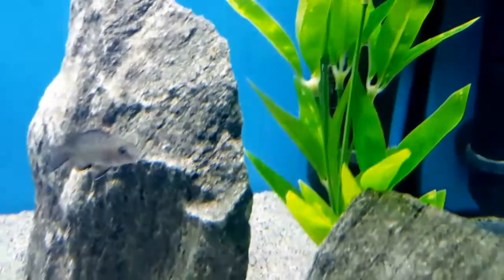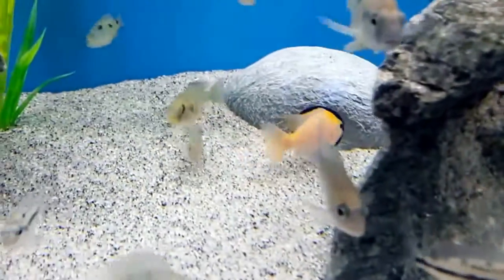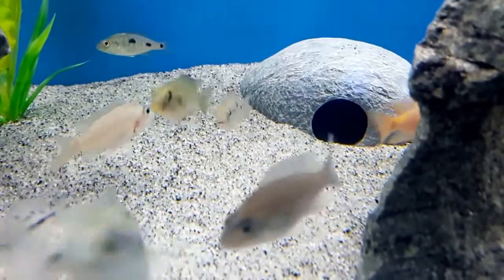I chose four and added them to this aquarium. Because the juveniles lack color at this age, the bright colors of the clowns give my tank a nice color boost.